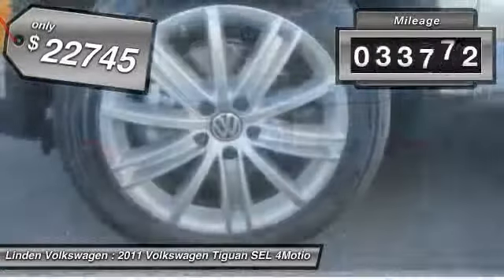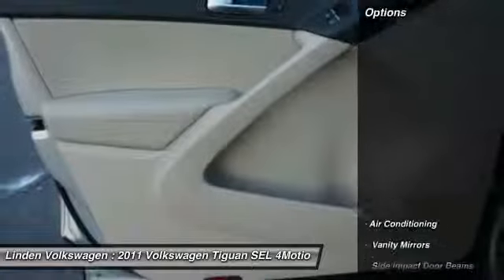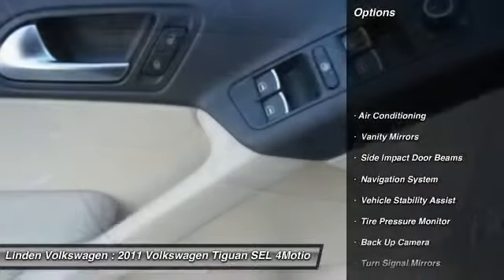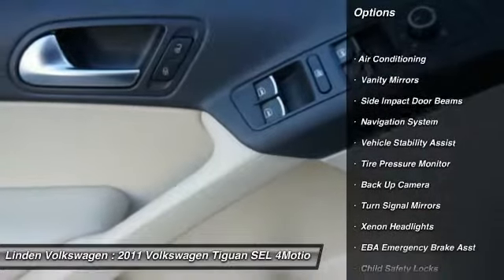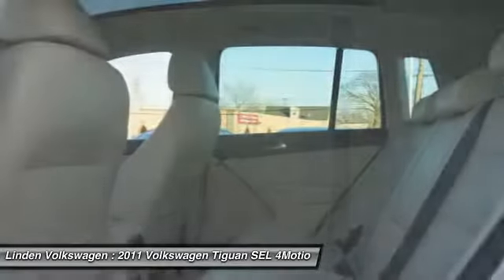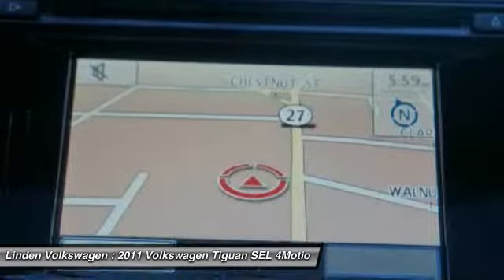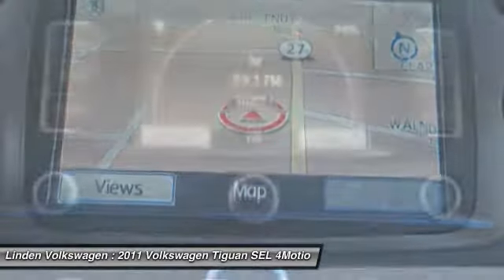This vehicle has less than 35,000 miles. Here are some of this vehicle's great options: power driver's seat, navigation system, dual airbags, auto express down window, front air conditioning, adjustable headrests, cruise control, anti-theft security system, auto headlight on and off, trip computer.